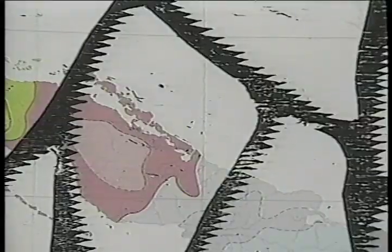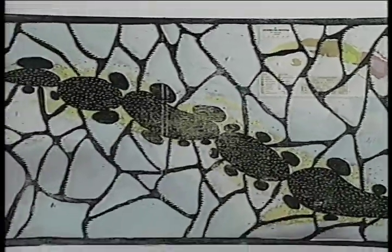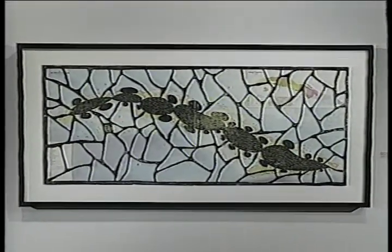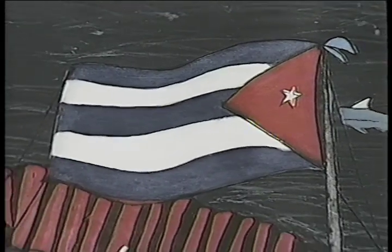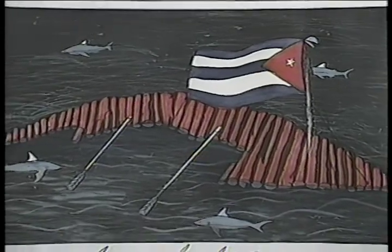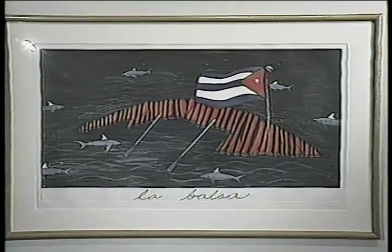An interesting aspect of Ibrahim Miranda's work is the fact that he uses offset printed maps, geographic maps, many of which have the island of Cuba. And one of the things that is constant is when the island of Cuba is represented, it's sometimes represented as a symbol — a symbol of a raft, like in the Sandra Ramos prints.